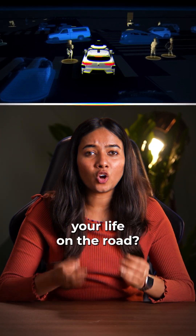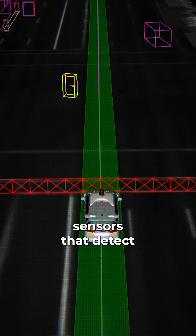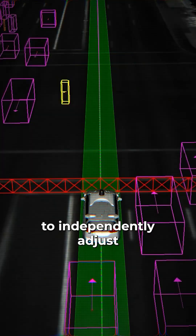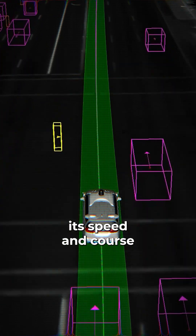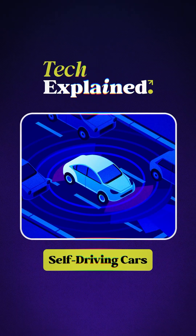Would you trust an AI with your life on the road? This AI is equipped with advanced sensors that detect traffic, pedestrians and obstacles, enabling a vehicle to independently adjust its speed and course without human input. So let's dive into the tech behind self-driving cars.